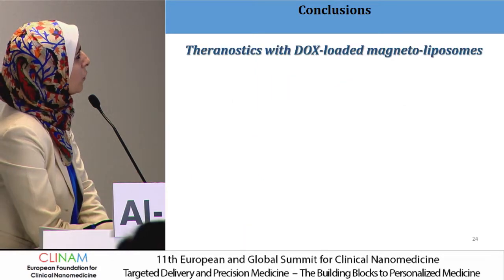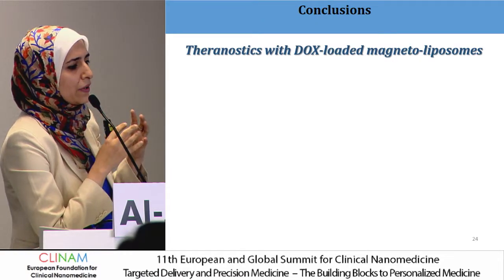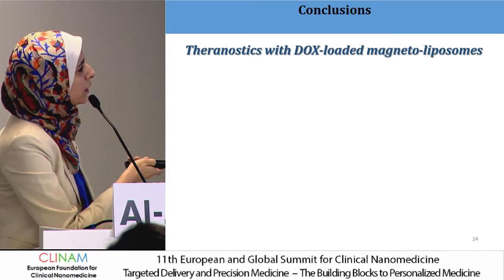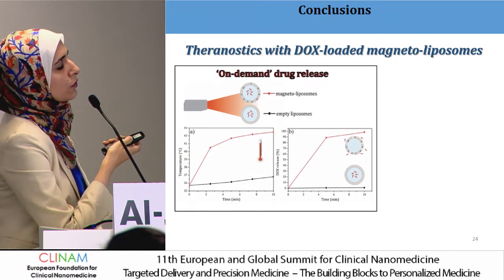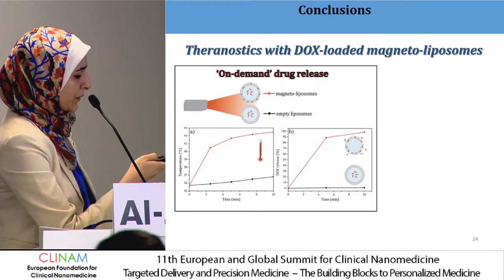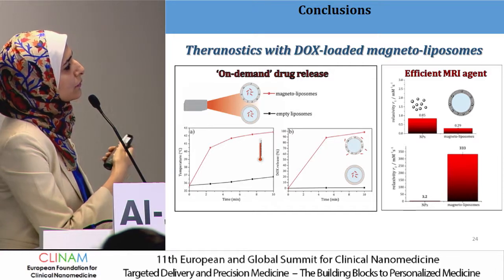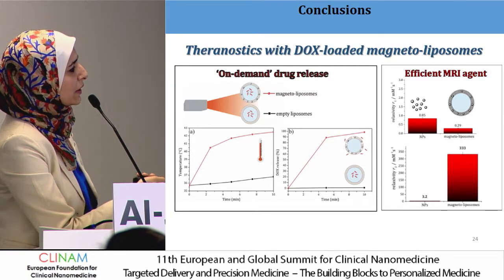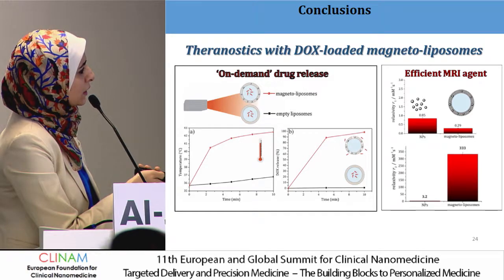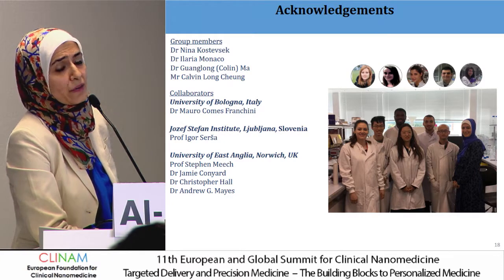In conclusion, we successfully engineered theranostic nanoparticles incorporating hydrophobic nanoparticles in the lipid bilayer with a nice distribution and maintained high drug loading efficiency. At very small concentrations of iron oxide, we managed to heat up in response to laser and trigger drug release, while still maintaining efficient kinetics from the formulation and efficient MRI properties with superior activity compared to free particles. Next steps will be assessing in vitro properties for biocompatibility and behavior in vitro and in vivo.